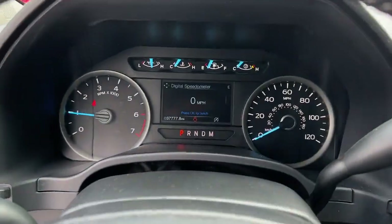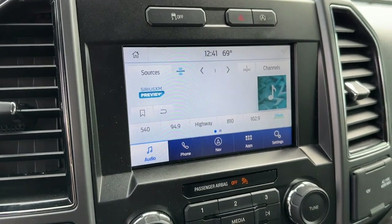Get more out of a light-duty pickup than you ever thought possible. This F-150 is waiting just for you.